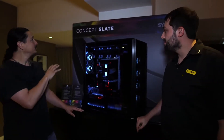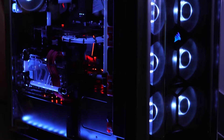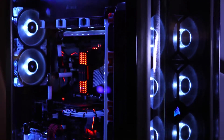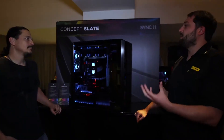First we're going to start here with Concept Slate. Concept Slate is kind of our vision for the future of the SuperTower PC. We're targeting those guys that want the absolute maximum in features and customization and ability from their case that a normal ATX case just can't possibly provide.